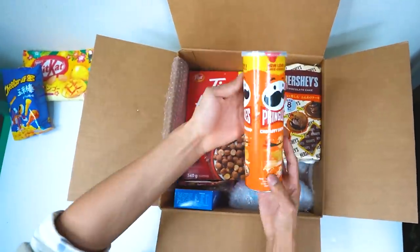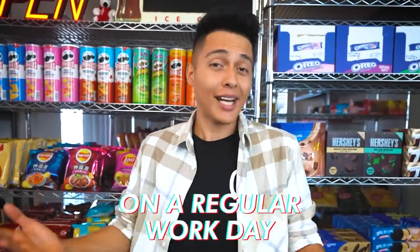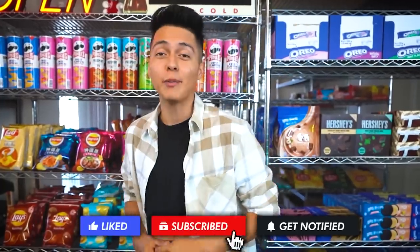Anyways, today I'm gonna show you guys exactly how I run my online snack business — everything from packing orders, taking Instagram product pictures, filming TikTok videos, and everything I basically do on a regular work day. And also, of course, at the end of the video I'm gonna show you guys exactly what the total sales was for the entire day. Alright, let's get to work.